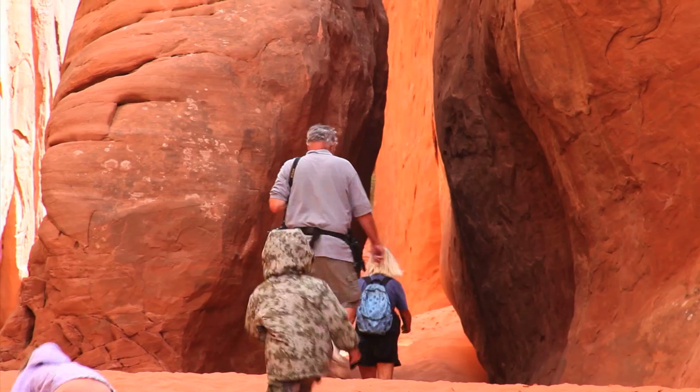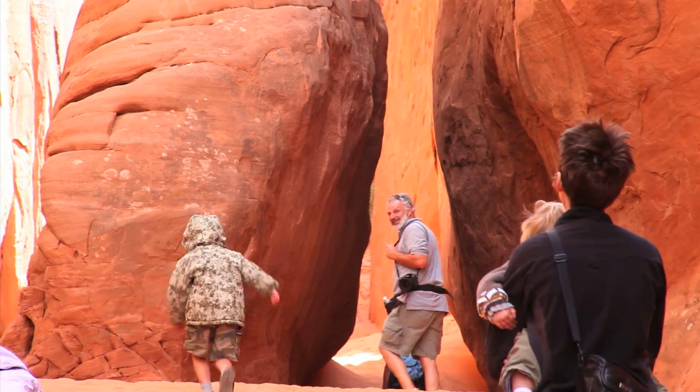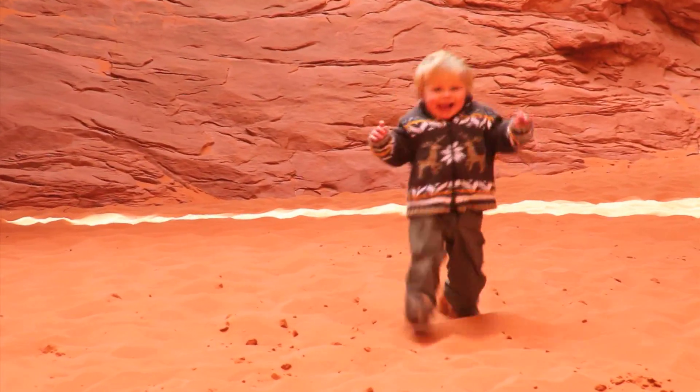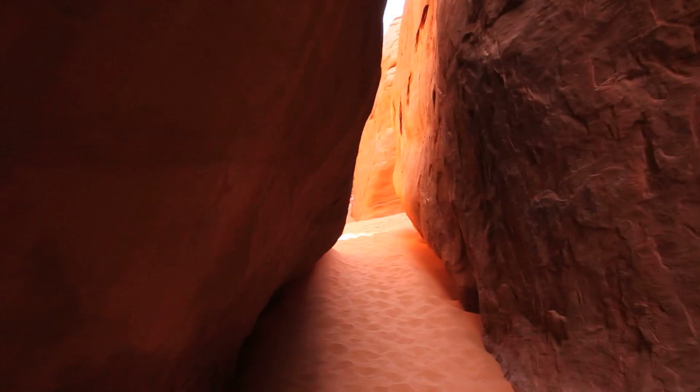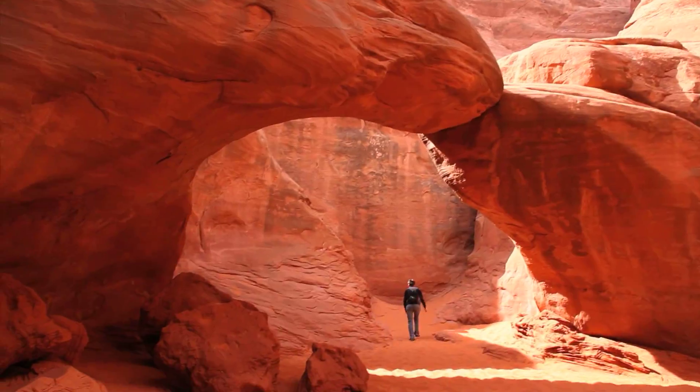The trail wound through slots and sand. What it is about sand that kids just love, I'll never figure out. This sandbox is just as good as the beach for our landlocked Utah kids. It took some searching around until we found the arch tucked away in a corner. But the winds are kicking up sand, so we're soon off to the next stop.